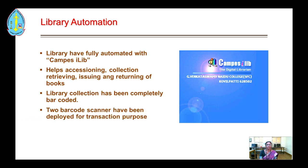It helps in accessing the collection, retrieving, issuing and returning of books. The library collection has been completely barcoded, and two barcode scanners have been deployed for transaction purposes.